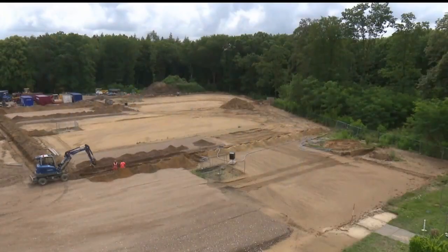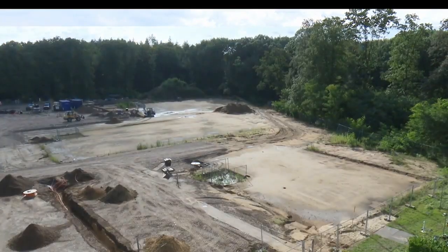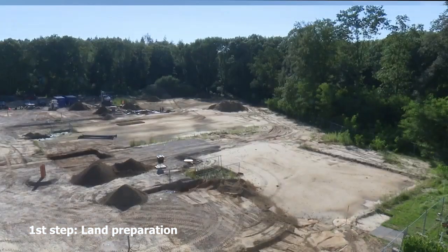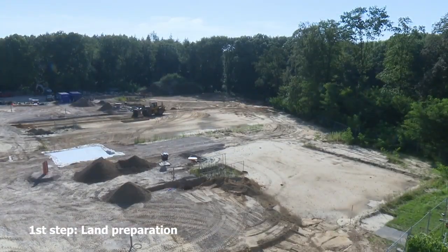This is a video showing on high speed the time-lapse of the construction process until now. It shows first how the land in the south side area of the campus was prepared in order to be stable enough to hold the future structures of the buildings.